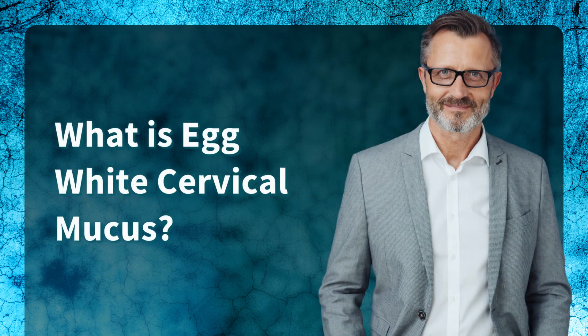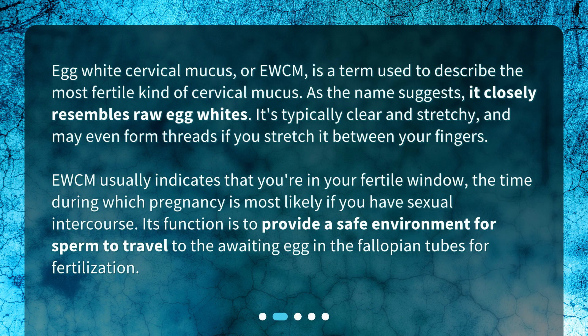What is egg white cervical mucus? Egg white cervical mucus, or EWCM, is a term used to describe the most fertile kind of cervical mucus. As the name suggests, it closely resembles raw egg whites. It's typically clear and stretchy, and may even form threads if you stretch it between your fingers. EWCM usually indicates that you're in your fertile window — the time during which pregnancy is most likely if you have sexual intercourse. Its function is to provide a safe environment for sperm to travel to the awaiting egg in the fallopian tubes for fertilization.